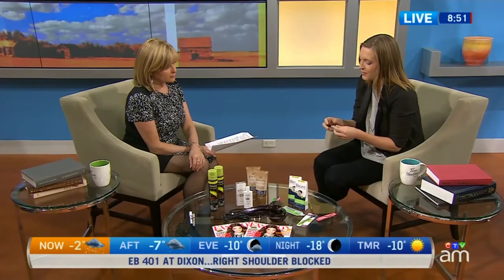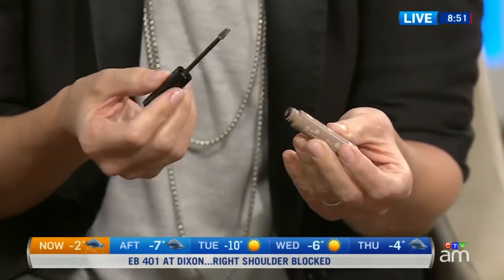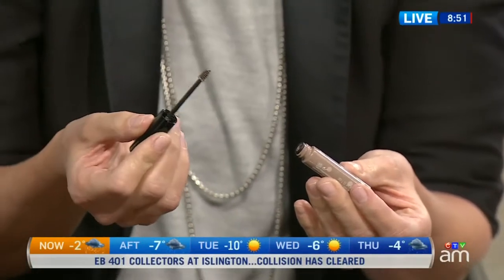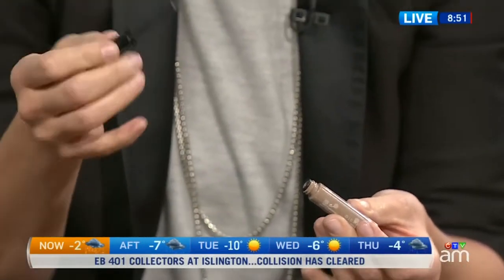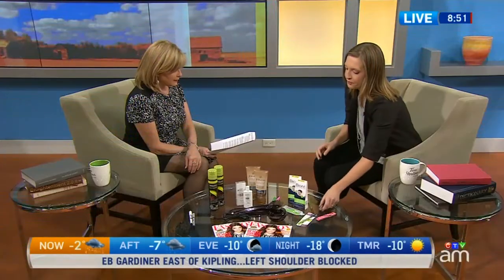In the above-$10 category, the winner was Benefit's Gimme Brow. This is a really cool product in that it has hair-like fibers in the gel, so you brush them through your brow and they adhere to the brow hairs, making them look fuller. You're kind of adding volume to your brows, and there's staying power because it's waterproof as well.